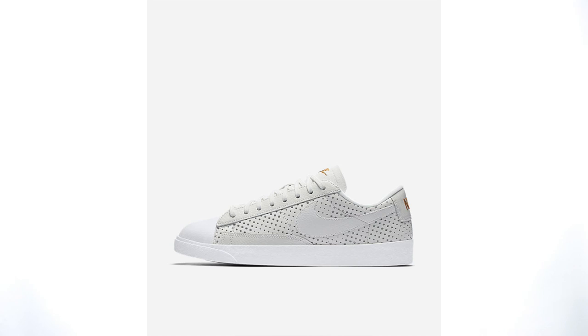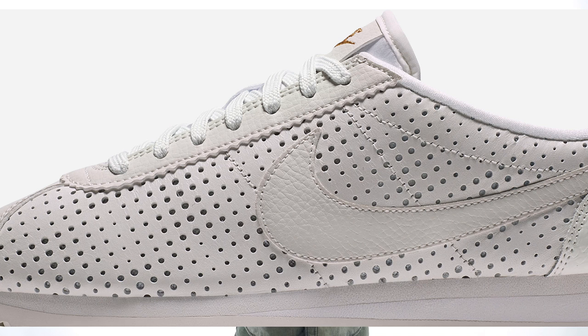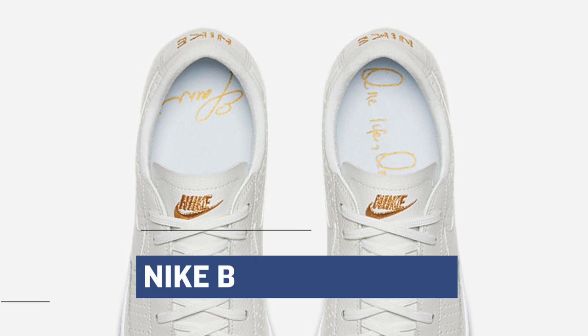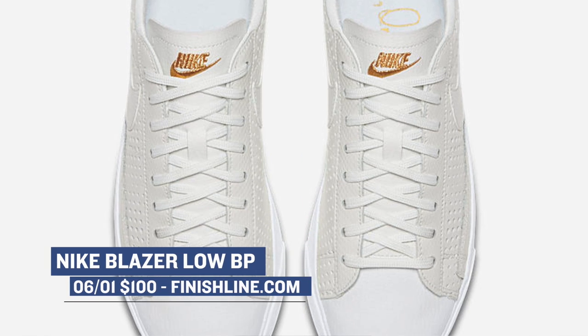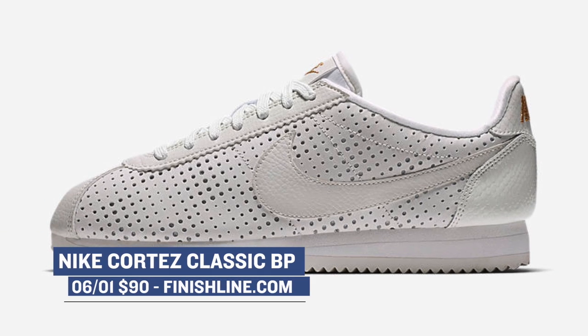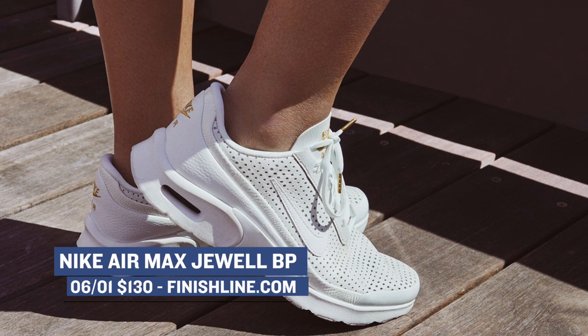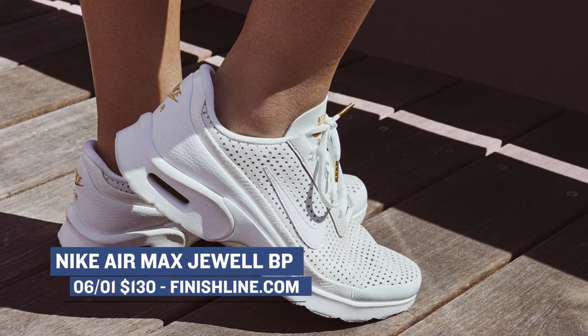On the women's side of releases this weekend, Nike is dropping the Beautiful and Powerful collection and it contains quite a few silhouettes that are all dipped in Summit White. Finish Line is actually going to have three pairs from the collection. One is the Blazer Low — that one's going to cost you $100. There's also the Classic Cortez, which is making a comeback this week, and those are going to cost you $90. And finally, Finish Line will have the Nike Air Max Jewel and that one's going to cost you $130. The full collection looks pretty clean and Nike is definitely showing some love for the women with these.